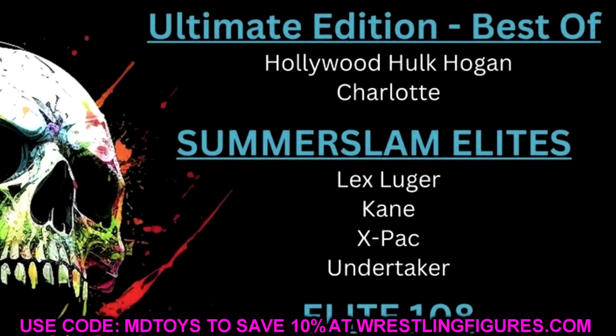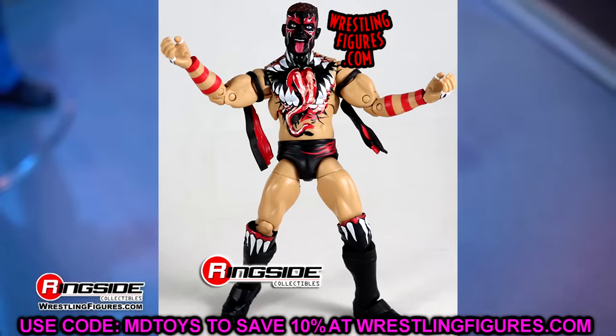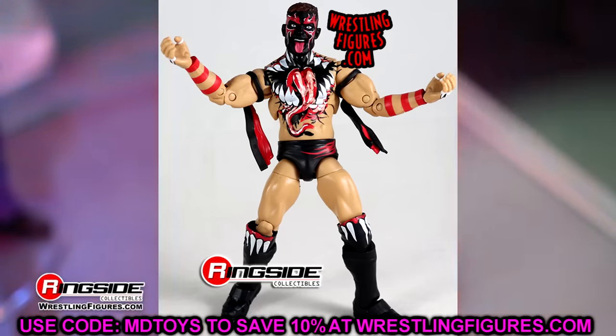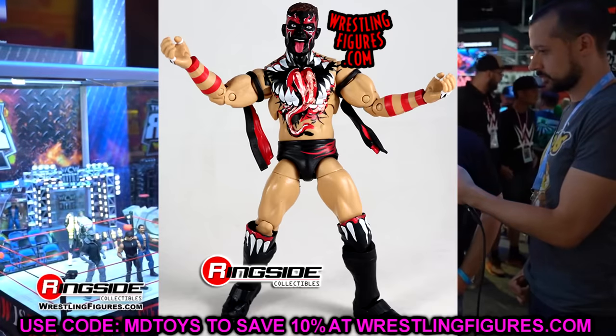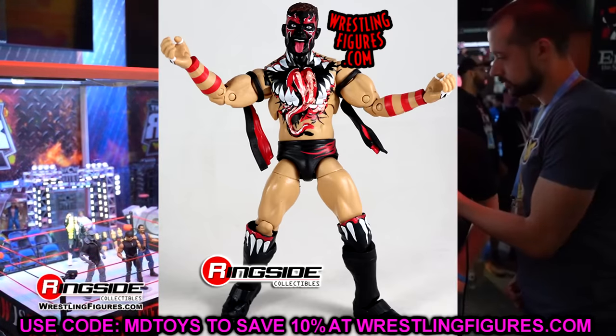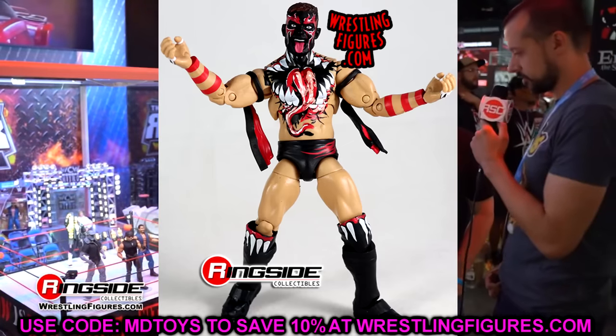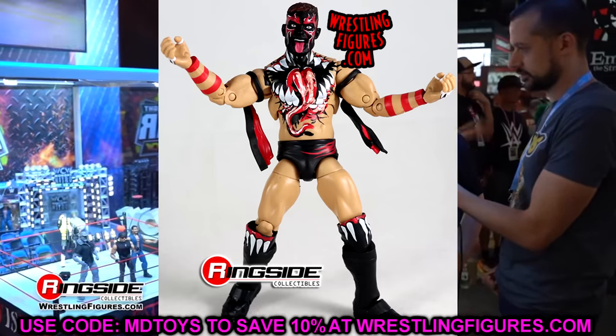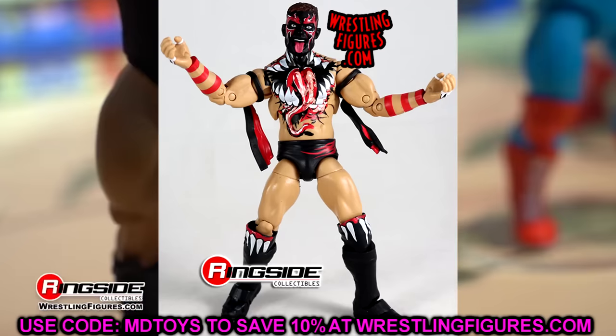Personally, my next wish for a Best Of figure would be Finn Balor as the Demon, with updated technology — pinless joints, a Seth Rollins-style Rick Rude torso with butterfly joints. I'd love to see a Wrestlemania 39 Demon Finn Balor in Ultimate Edition form with the kendo sticks, updated torso and butterfly joints.